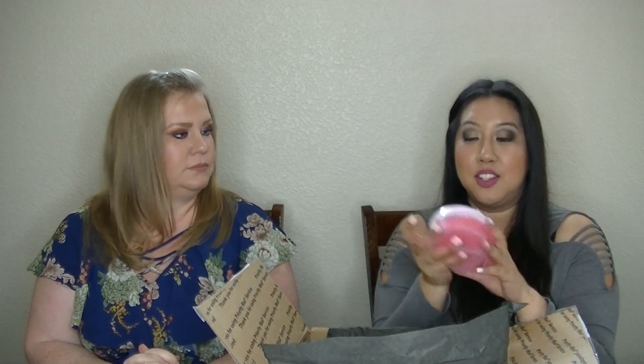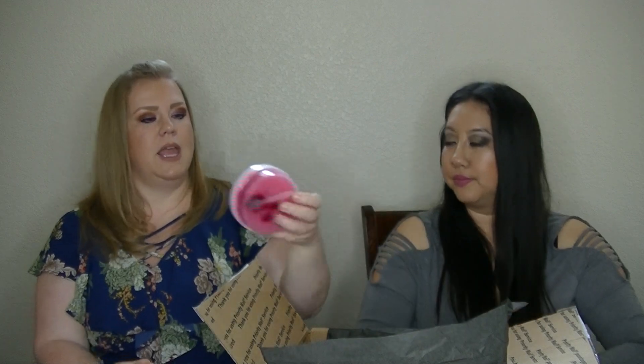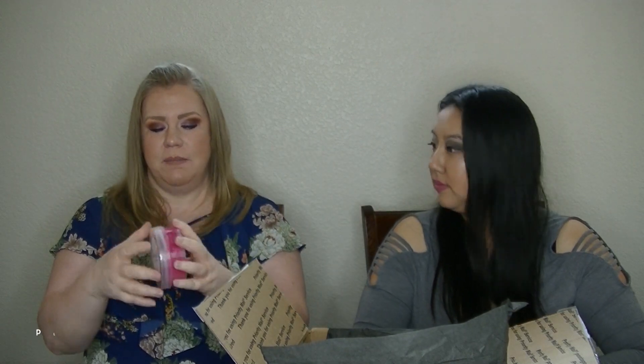We got a scoopable in Bubblegum — this is the only form she had it in, and it's pretty good. This is like a Bazooka bubblegum where it has elements of citrus — I think almost a lemon element. I like that. That is good.